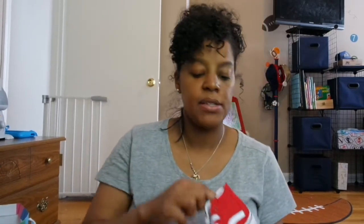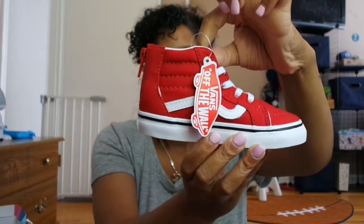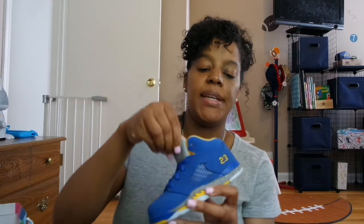I bought him two pairs of tennis shoes for his birthday to go with some of the shirts you saw — and I actually want to get him one more pair later. The first pair are these red Vans — I thought these were so adorable, size 8. And this last pair of shoes is from Jordan's — his dad actually specifically bought these for him: the blue and yellow Jordans, also size 8.